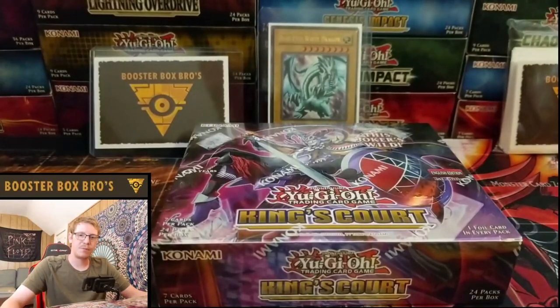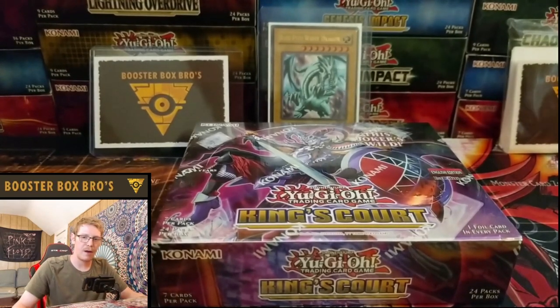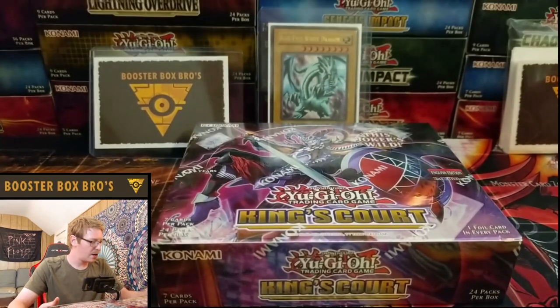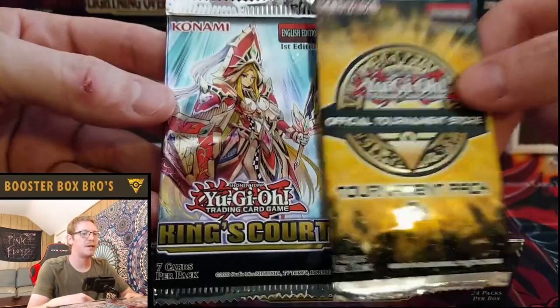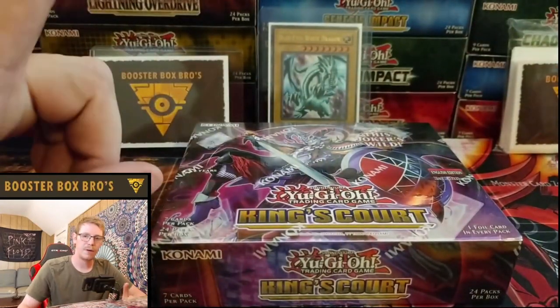What's up guys, Booster Box Bros back at it again, and today we have something awesome. We have an epic battle with no response Yu-Gi-Oh. We're going to do it with the new King's Court set that just came out, and we have two packs for the giveaway. I still have not announced the last giveaway that we did, so these two and the last giveaway on the last video will be announced very shortly after this video.